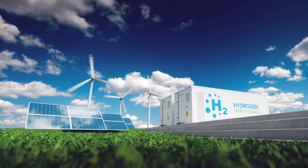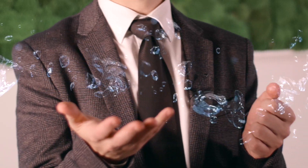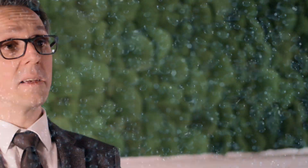Hydrogen, from our point of view, is a key player in the energy revolution. We think the best way to produce green hydrogen is to combine renewable energies like wind, like PV, and electrolysis. The production of hydrogen with water is the most promising way, from our point of view, towards a CO2-free production of hydrogen.